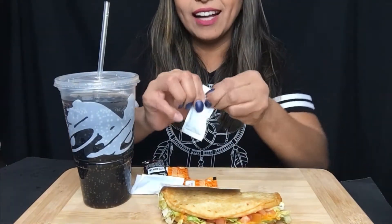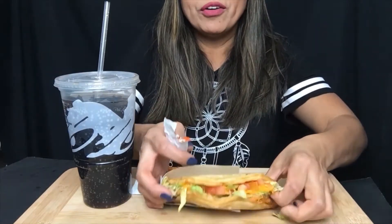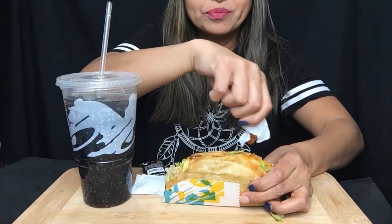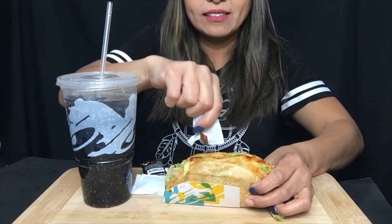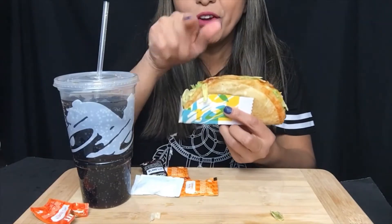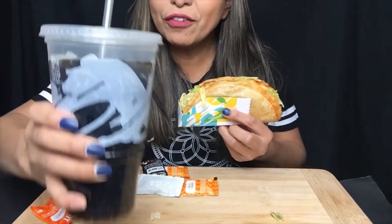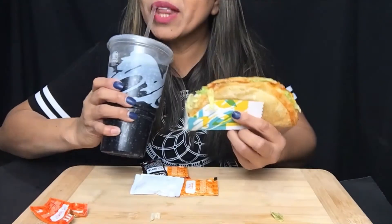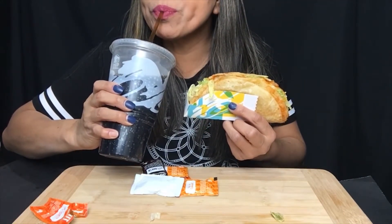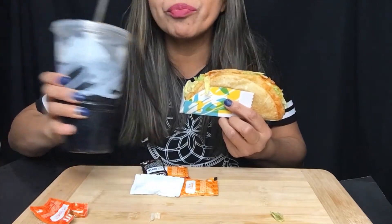You need to have hot sauce when you're eating Taco Bell. I cannot eat Taco Bell without hot sauce. I'm so grateful for this food and for you being here. First bite — so good!